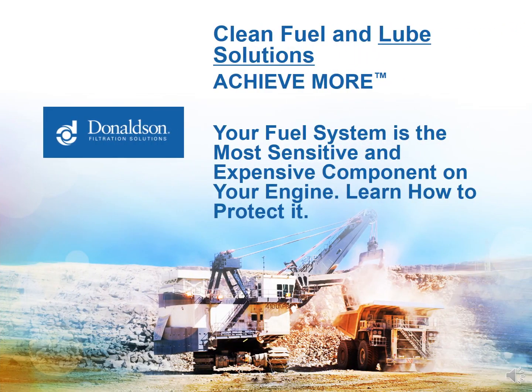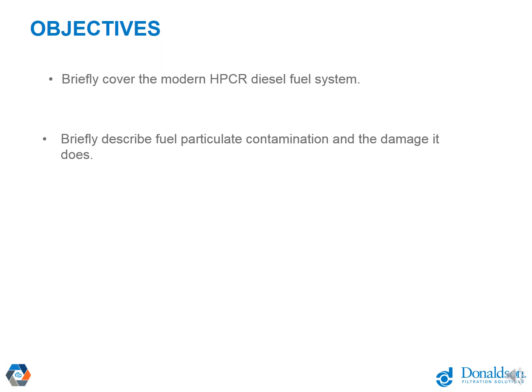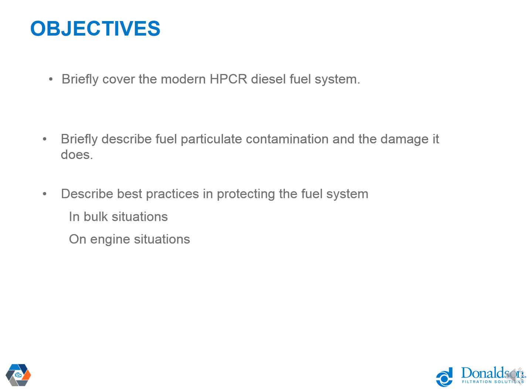Hello and welcome to webinar 16 for Donaldson Clean Fuel and Lubricant Solutions. The topic today is your fuel system on your engine — it is the most sensitive and expensive component on your engine, and we're going to learn how to protect it. The objectives for today are to briefly cover the modern high-pressure common rail diesel fuel system, describe fuel particulate contamination and the damage it does, and describe best practices in protecting your fuel system, both in bulk situations and on-engine.